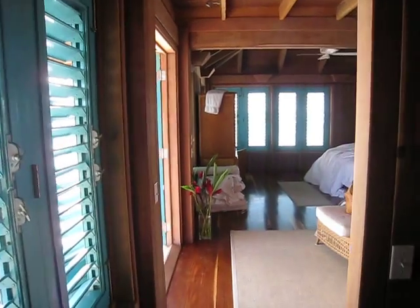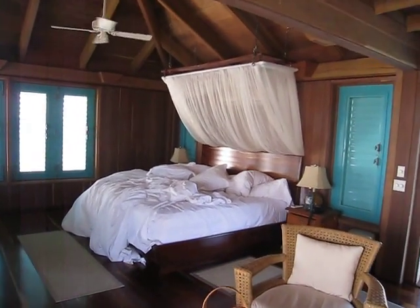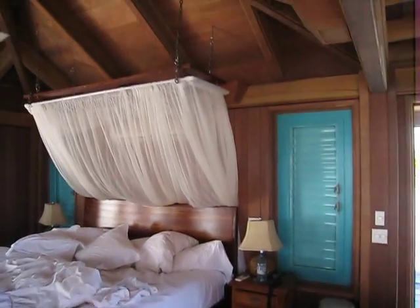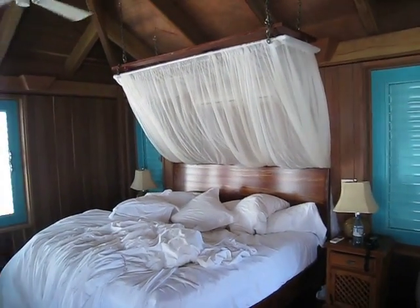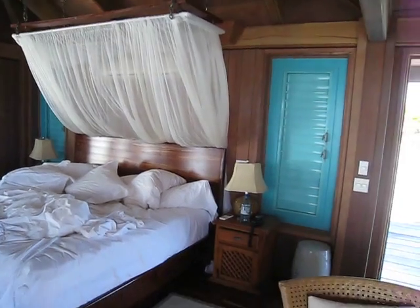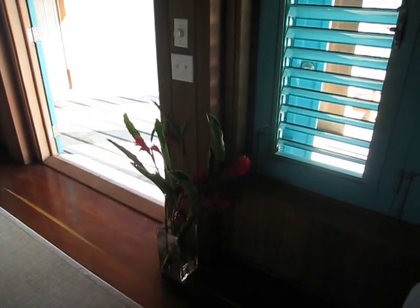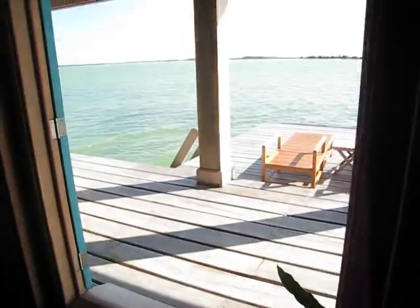Walking back through, here was our bed, which was probably the most comfortable bed either of us had ever slept in. It's pretty messy right now, but we've got the big mosquito netting, which really wasn't even necessary until the last night. And then a big flat screen TV with DVD and DirecTV. They brought fresh flowers for us one day and those have been hanging out with us.